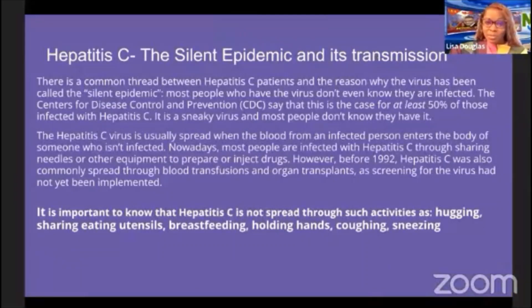There is a common thread between hepatitis C patients, and the reason why the virus has been called a silent epidemic is that most people who have the virus don't even know they are infected. The CDC says that is the case for at least 50 percent of those infected with hepatitis C — it is a sneaky virus.